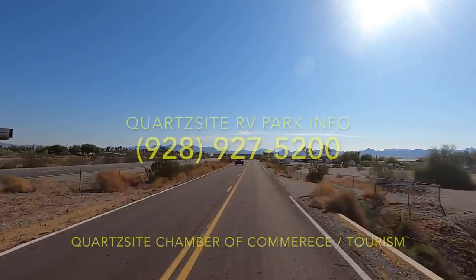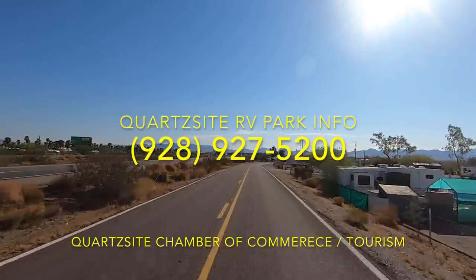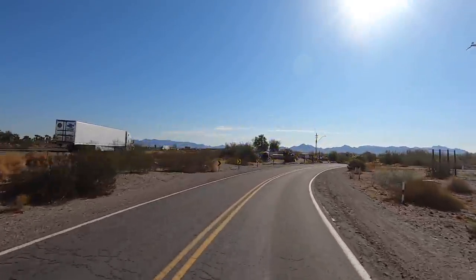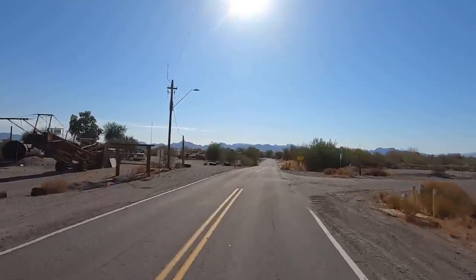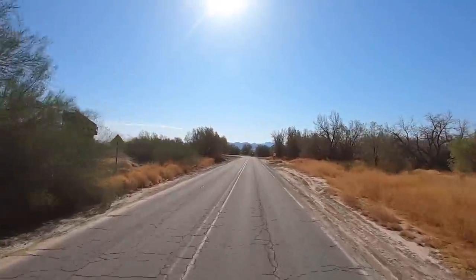I hope you enjoyed it, I hope this helps. There's the Chamber number and information. Also, you can look in the Desert Messenger newspaper — a lot of these parks advertise and they also run their specials. Check out Desert Messenger newspaper; that's the local paper here in Quartzsite. Pack your bags, we're heading out — we're heading north this coming week. I should be on the road late tomorrow afternoon, which will be Sunday, and then start filming on Monday.